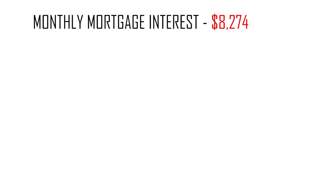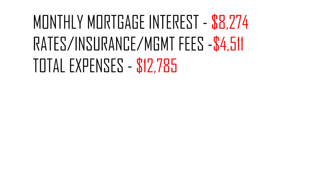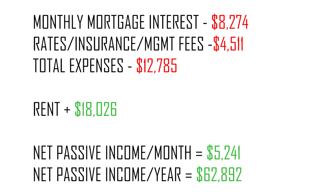As some of you may know, I actually own 12 properties across three states in Australia, and I happened to do that before the age of 27. Monthly mortgage interest is $8,274. My monthly rates — which includes council rates, water rates, insurance, and management fees — comes to $4,511 per month. That makes my total expenses $12,785. My rent earned from all my properties is $18,026 a month, which means my net passive income per month is $5,241, which breaks down to $62,892 across the year.